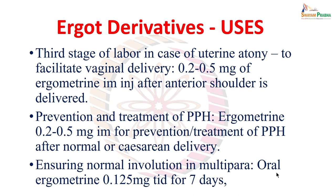Ergot derivatives are used in the third stage of labour when uterine atony is present and labour is not progressing — 0.2 to 0.5 mg of ergometrine intramuscular injection after the anterior shoulder is delivered. They are also used for prevention and treatment of postpartum hemorrhage, with the same dose of ergometrine 0.2 to 0.5 mg intramuscularly, after normal or caesarean delivery.